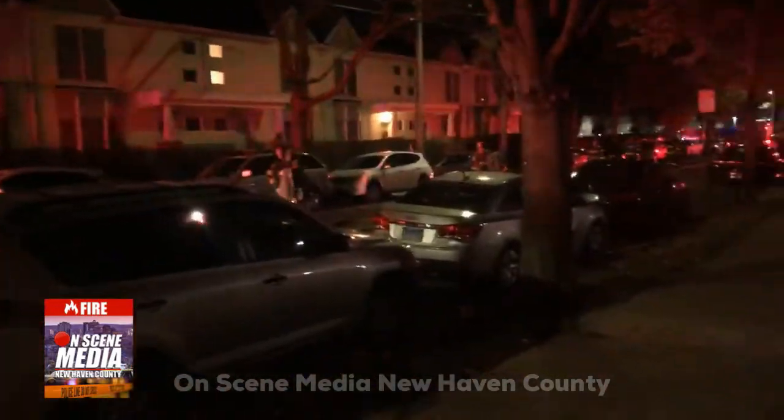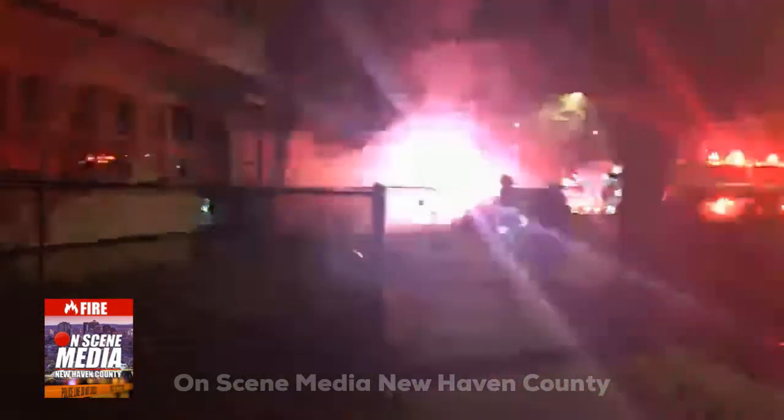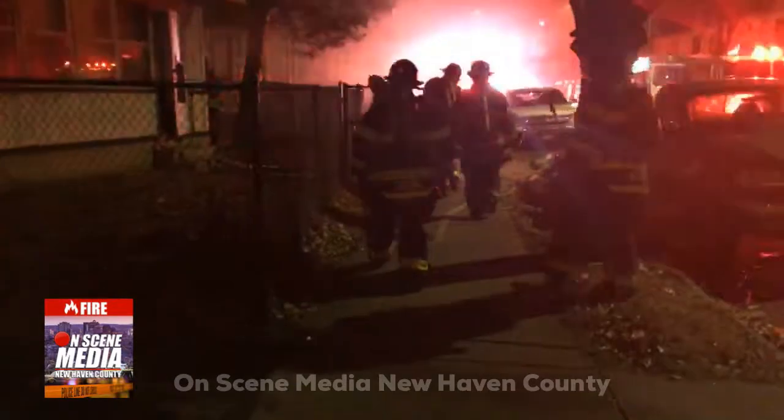I don't know if the fire is in the back of the house or what. There's a lot of smoke coming out of the roof of the house on the bottom — a lot of smoke. I don't know if there's fire in the rear. Yeah, there's a lot of smoke. Oh, here's fire — we got fire back here.